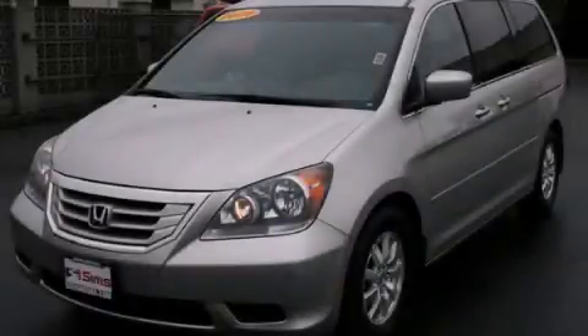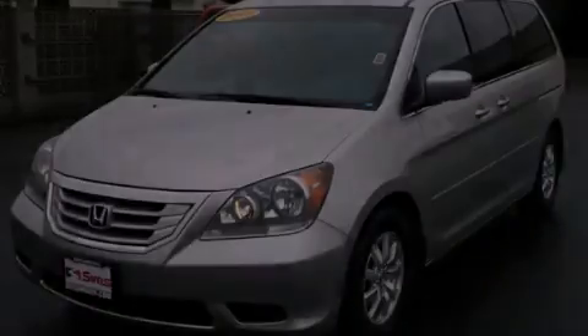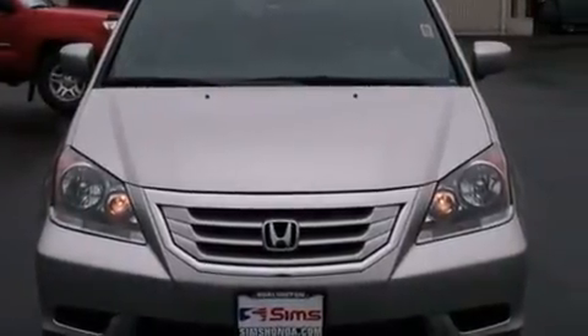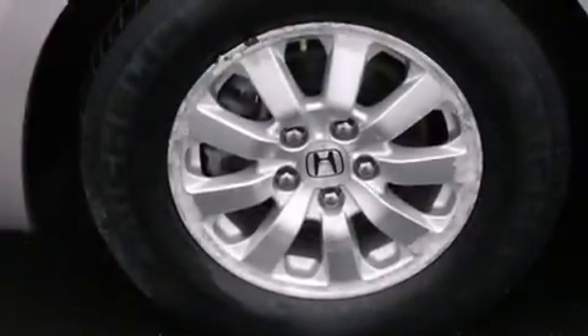This is a 2009 Honda Odyssey — room for the entire family. It has a 3.5 liter 6-cylinder engine and a 5-speed automatic transmission.